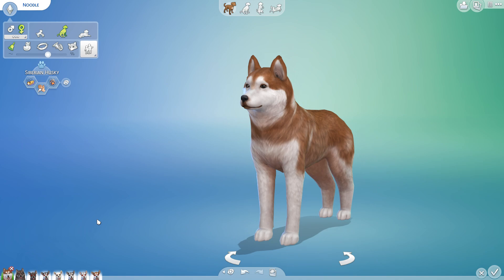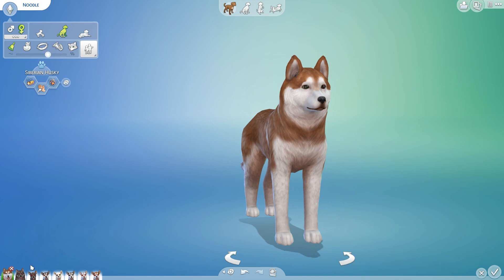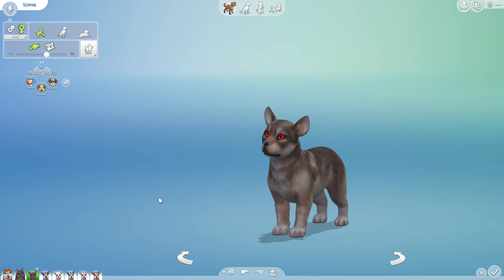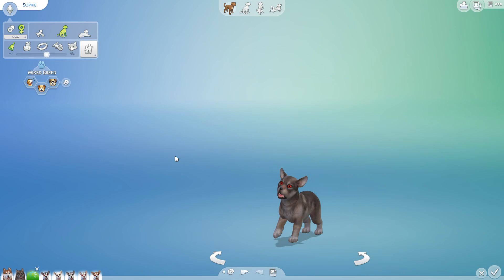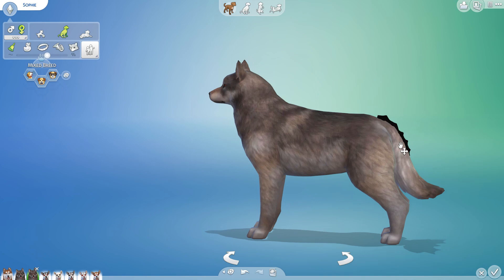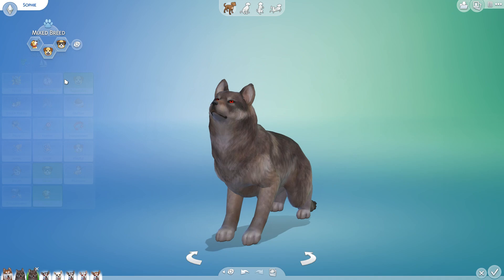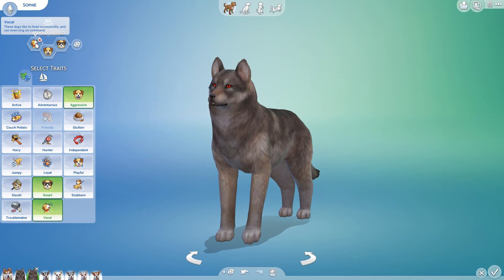Time passes and the pups are going to grow up. Which one should inherit Noodle's pack and carry on his legacy? Sophie, you're up first. Sophie basically looks like her dad but as a wolf, with those red eyes. She's very aggressive, she has a bit more size to her from that husky heritage, and she is smart and vocal.